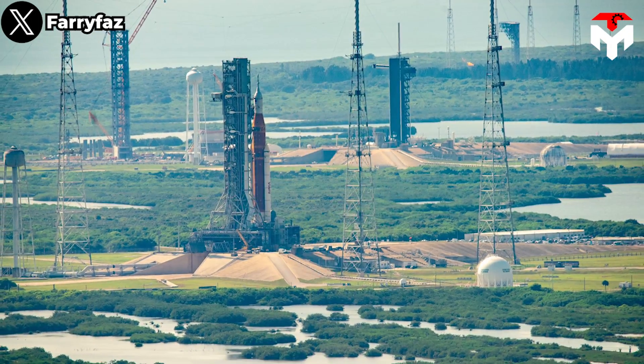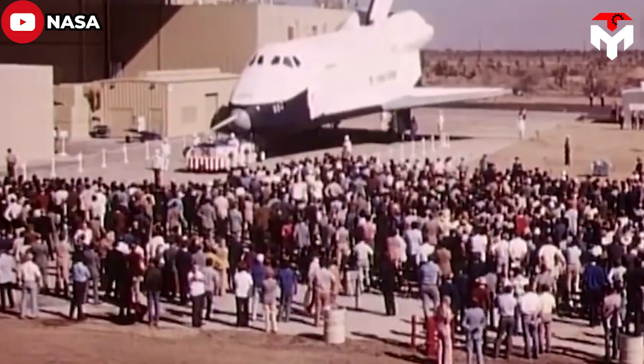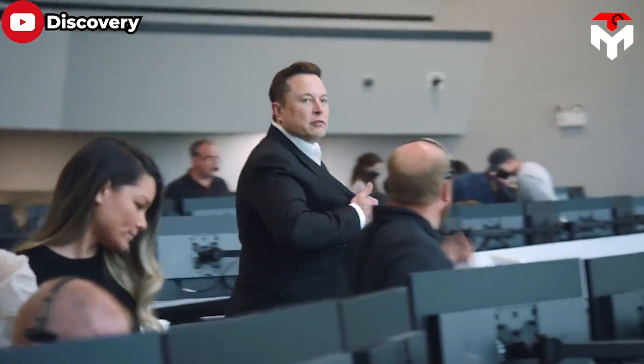There are about two dozen launch sites along Florida's coast that have been abandoned for years. The future of this area looked bleak when NASA's Space Shuttle program ended in 2011. But times have changed since SpaceX arrived.